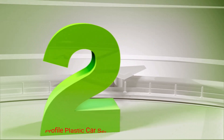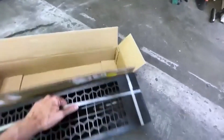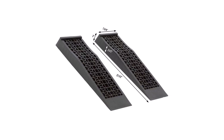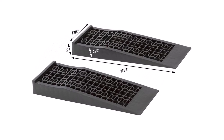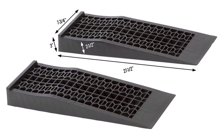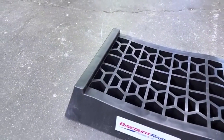Number 2: Discount Ramps Low-Profile Plastic Car Service Ramps. This is another option from Discount Ramps for lower-profile cars, as this set of two ramps have a low incline of 9.05 degrees. These ramps are made of heavy-duty plastic and feature a honeycomb design on the ramp and platform for better grip, stability, and to help prevent the buildup of moisture. The plastic construction keeps them lightweight at just 9 pounds, which makes them a breeze to move about.